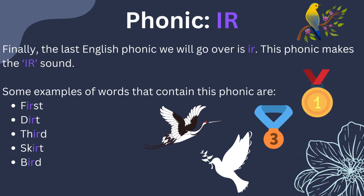Finally, the last English phonic we will go over is IR. This phonic makes the IR sound. Some examples of words that contain this phonic are first, dirt, third, skirt, and bird.